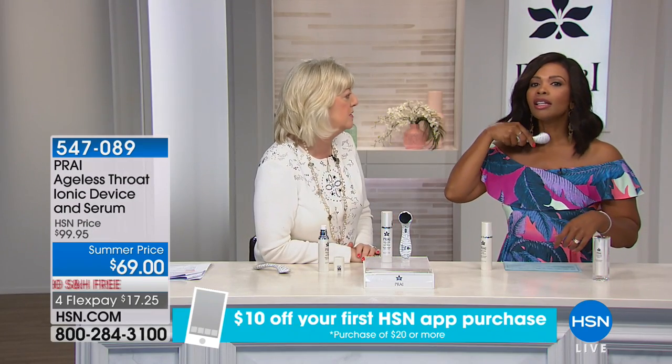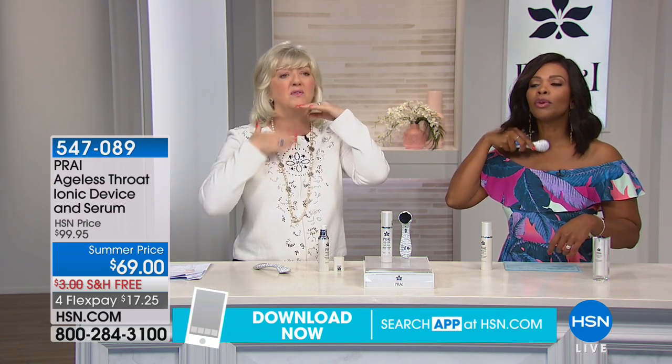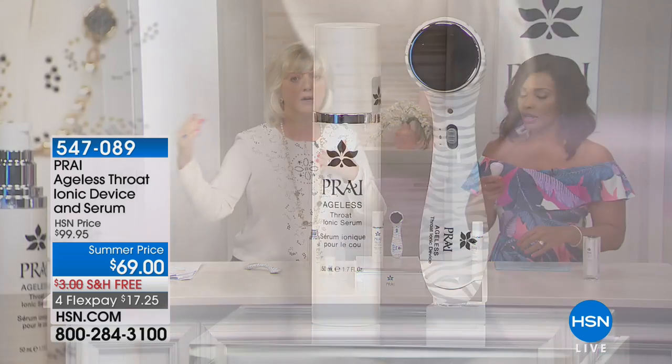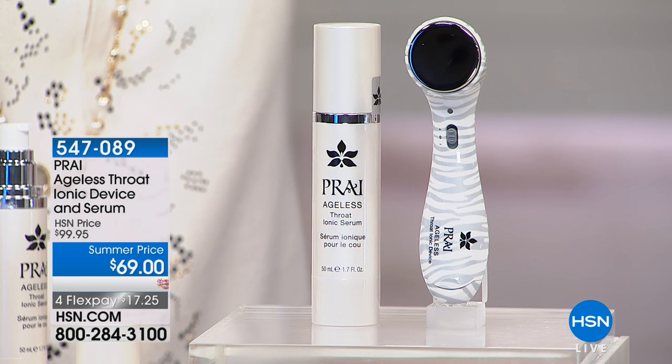It feels like a massage — 45 seconds a day, that's all you need. This is the most difficult area for all of us. The neck ages 20 times faster than our face, and we're looking up and down approximately 220 times a day on our phones, creating a ton more aging than our parents or grandparents. We want to show you Nancy's swan neck — but Nancy's swan neck wasn't always like that. Nancy did have her turkey neck, and it's actually how I met Nancy.